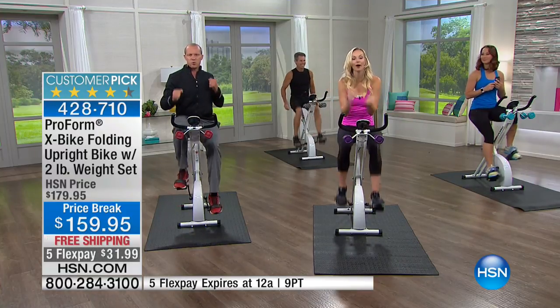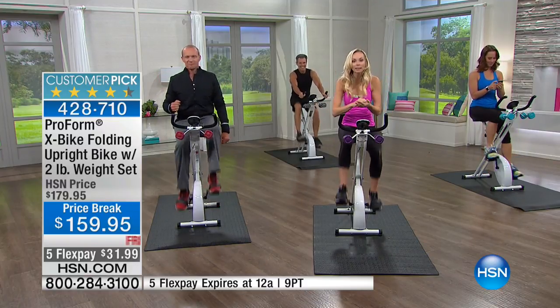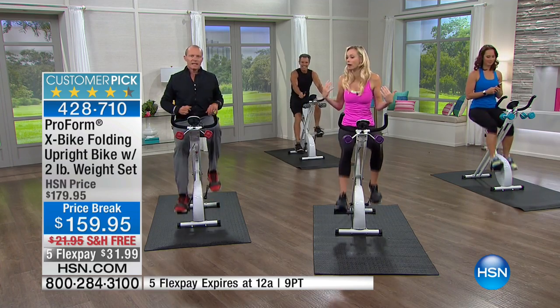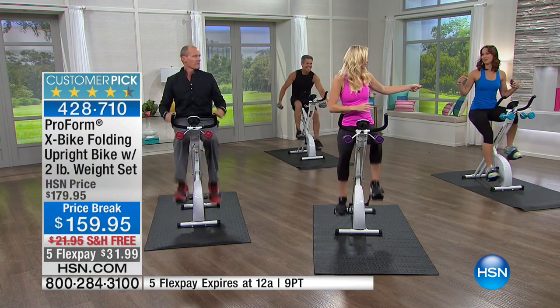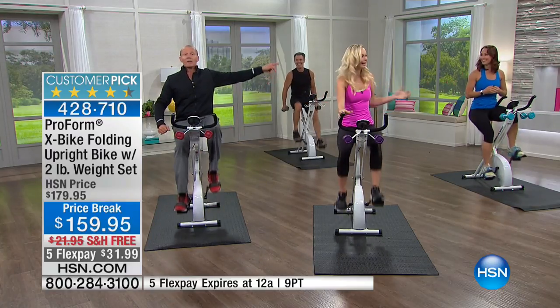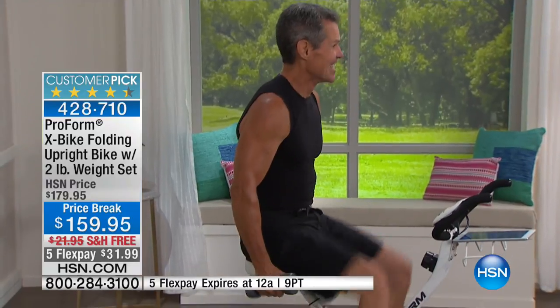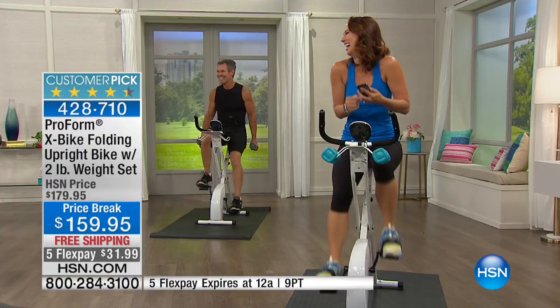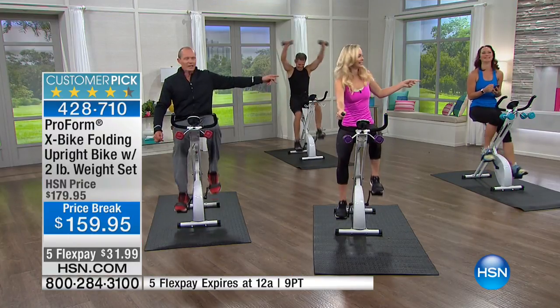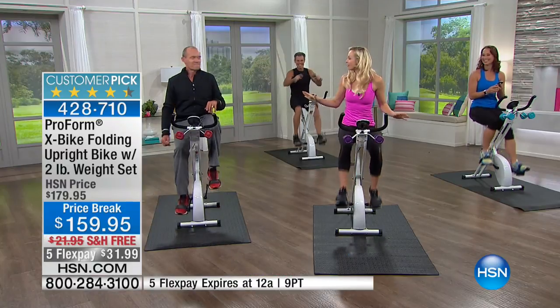If you have the X-Bike at home, get on it. What I want to do is show you some of the exercises you can do here on the X-Bike. Sandy, are you ready? She's already at three and a half miles — we reset Sandy's clock just a few moments ago. Can I point out that she's not covered in sweat? She's not hunched over. She was reading her phone — she was shopping at HSN — and she's gone three and a half miles. That's amazing.